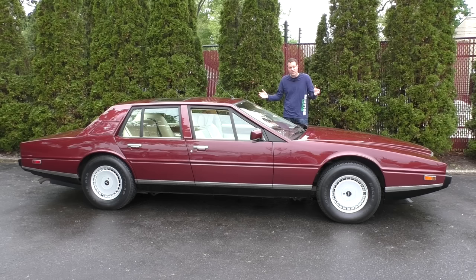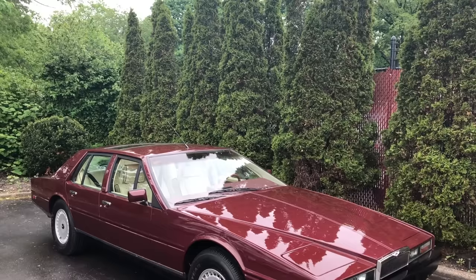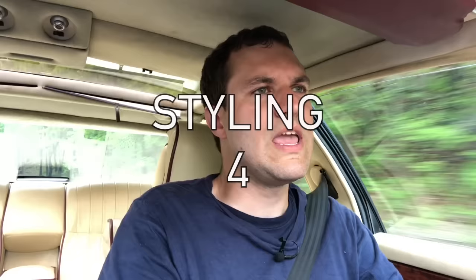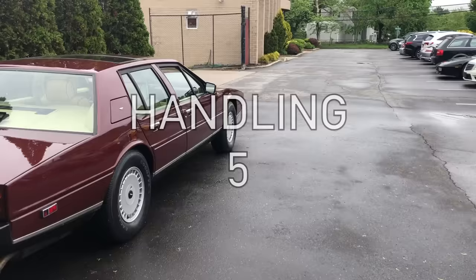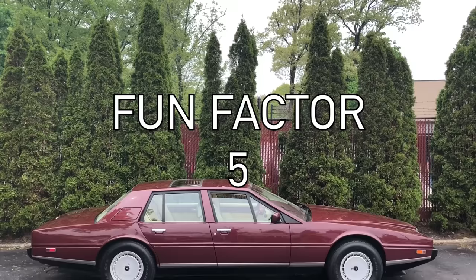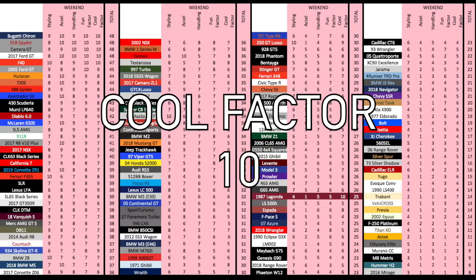Now it's time for the Doug score. Starting with the weekend categories: styling, I like how this car looks, but it's certainly not beautiful or even attractive — the term I'd use is striking, or maybe just bizarre — and it gets a 4 out of 10. Acceleration does 0 to 60 in 8.8 seconds, and it gets a 1 out of 10. Handling is fine, more secure and nimble than I was expecting, and it gets a 5 out of 10. Fun factor is low — the car is simply not that much fun to drive — but there's a certain fun factor in knowing you're piloting one of the most unusual cars ever made, and it gets a 5 out of 10. Finally, cool factor — this one is undeniable. I consider it one of the all-time coolest vehicles, and it gets a 10 out of 10, for a total weekend score of 25 out of 50.